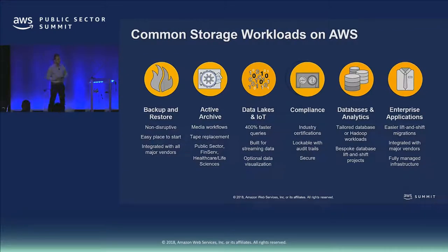Customers come to AWS for a variety of workloads. On the left-hand side we see things like traditional backup and restore. On the right-hand side, traditional enterprise applications that now run in the cloud on fully managed AWS infrastructure. And a lot of things in between. Obviously for this audience, compliance is super important — we have a lot of compliance and regulatory sign-offs that AWS has.